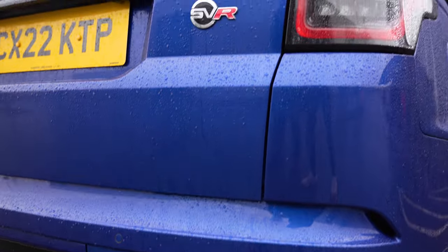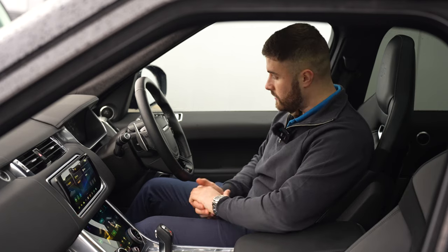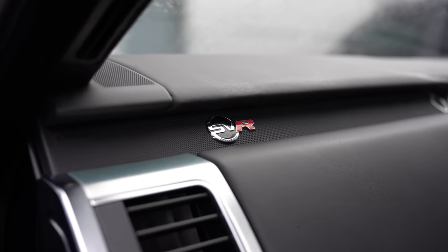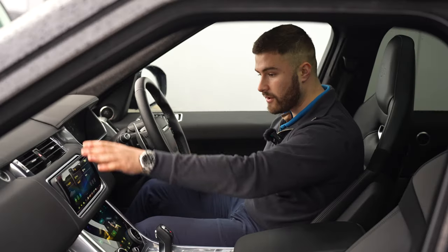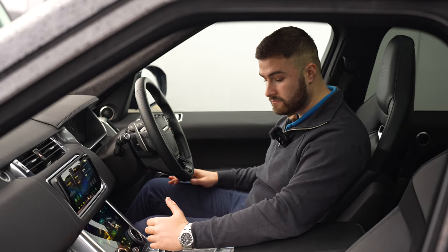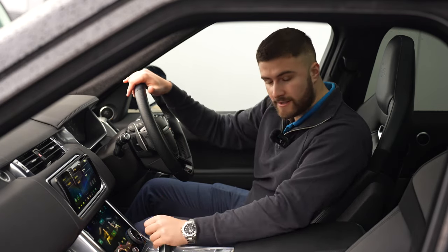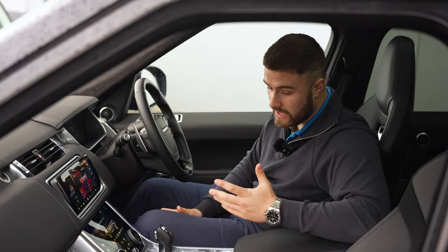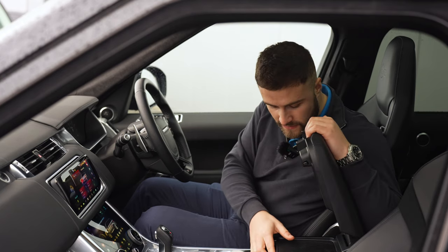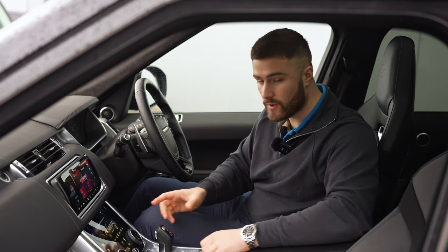Getting into the SVR, you've got an SVR badge on the steering wheel and on the left of the dash. The setup is very similar to the other Range Rover. One of my preferred options on the SVR over the P565 is the gear stick — it feels much better. The car also comes with heated and cooled seats, and a cool box has been ticked as an optional extra on this car.